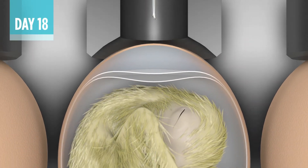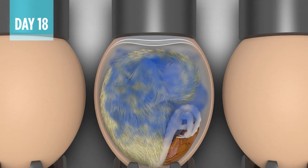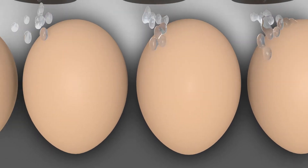During vaccination, the punch pierces the shell and the needle delivers the vaccine where it's most effective — below the air cell membrane into the amnion or embryo.